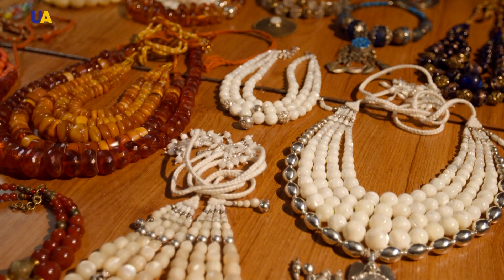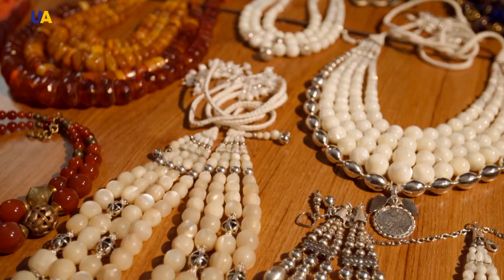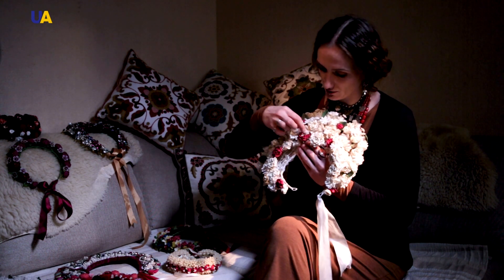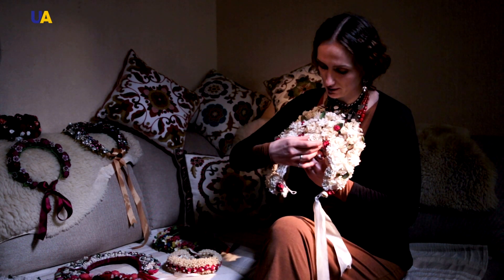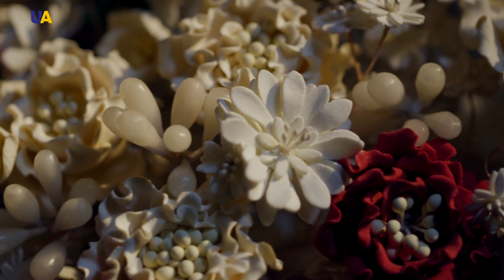We're engaged in jewelry — perfect in our country. We're engaged in the reconstruction of old hats, in particular wreaths, as well as necklaces. We also make designer things. Olga Trojan doesn't just collect jewelry similar to those that were in trend once. She tries to show that ancient necklaces and wreaths have a place in today's women's dresses.